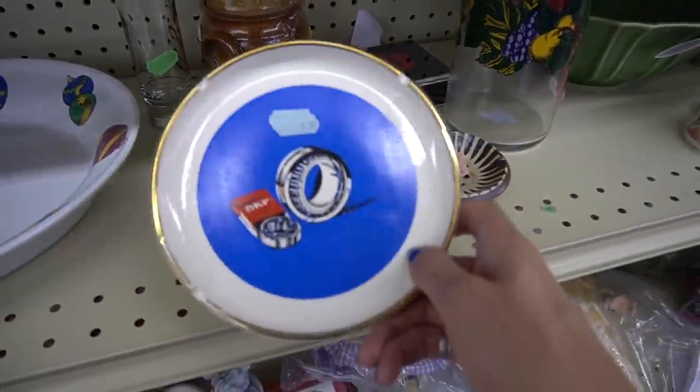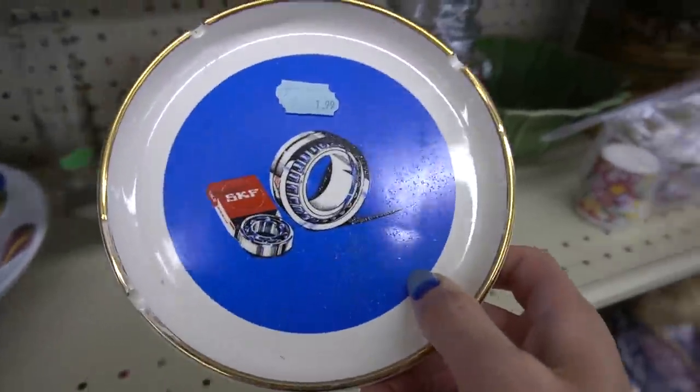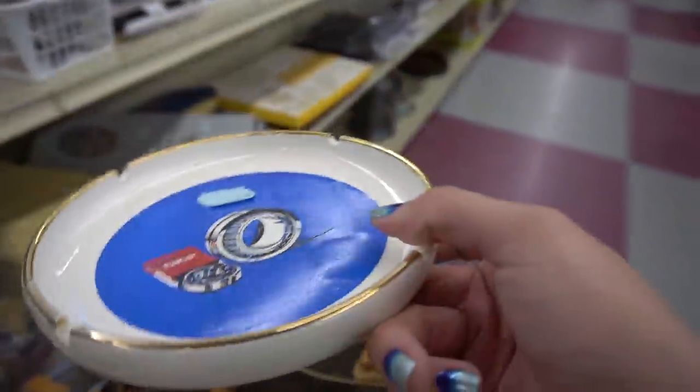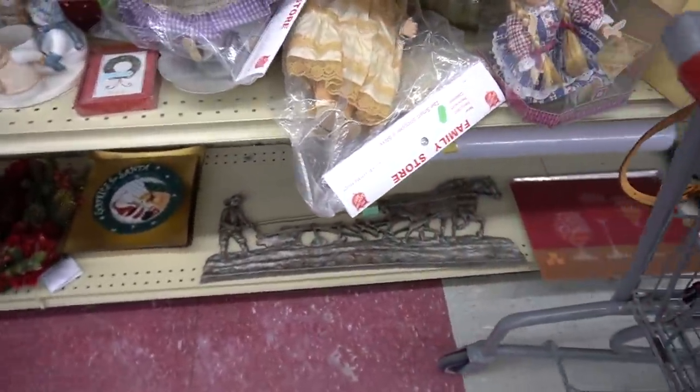This piece was interesting — it's an advertising piece for SKF, which is a company in Sweden that produces bearings. I didn't know that at the time, I know that now, but I just thought it was interesting and I knew it was advertising. I figured, why not?